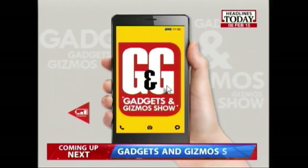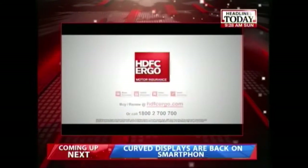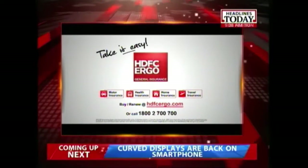Gadgets and Gizmos, brought to you by Quicker Next, No Ficker, Chat Quicker, and HDFC Ergo General Insurance.